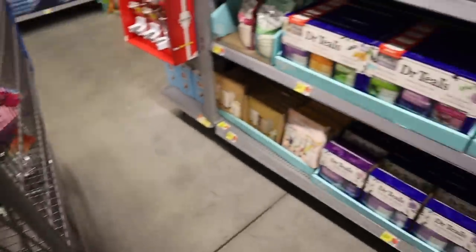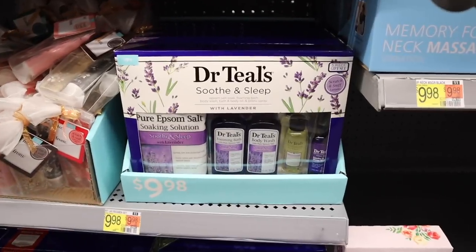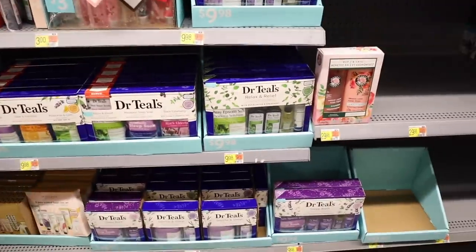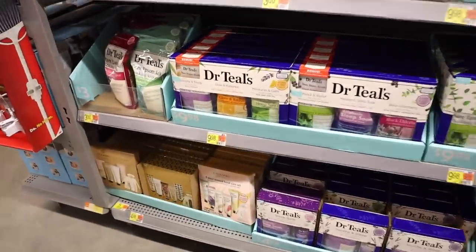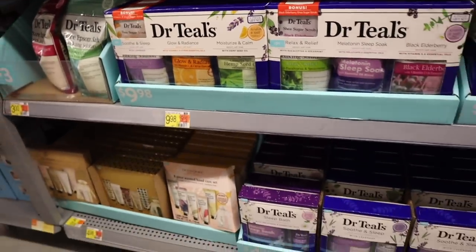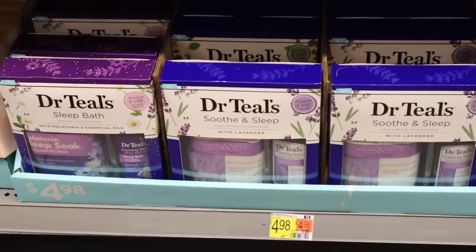Everything in my cart is so cute. Moving on to the Dr. Teal's sets — I went over soothe and sleep, relax and relief with eucalyptus and spearmint, and the pack of bath salts for $10 with so many included. This one is actually hemp seed, which probably feels amazing on the skin. The smaller sets are down here priced at five; right now they just have the lavender one.